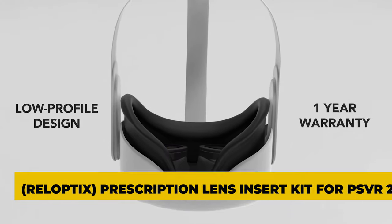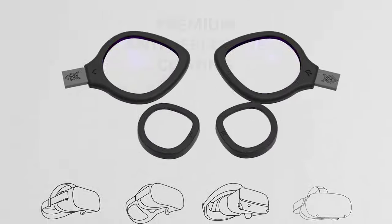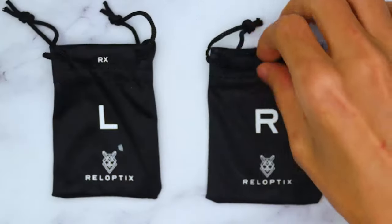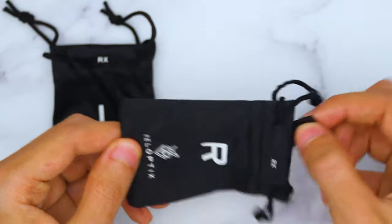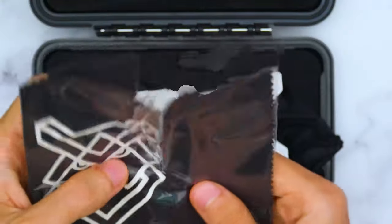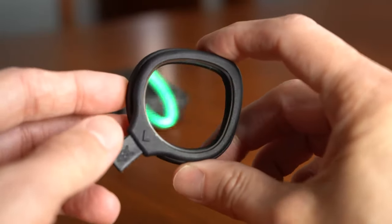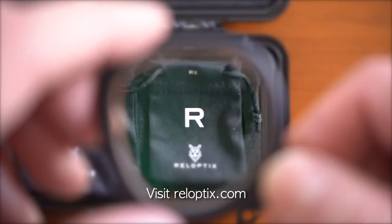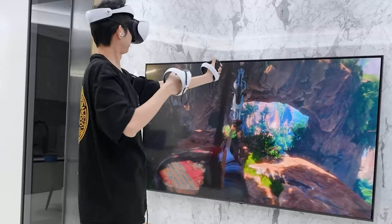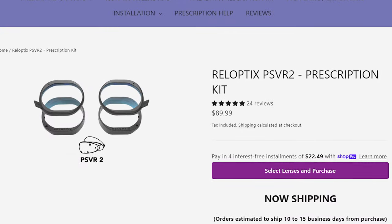Lens 5: Roloptics Prescription Lens Insert Kit for PSVR 2. The Roloptics Prescription Lens Insert Kit for PSVR 2 is a fantastic option. This kit comes with a set of magnetic bases, magnetic lens insert frames with premium anti-glare coated lenses, a hard case, microfiber protective lens bags, a superior microfiber cleaning cloth, and a one-year guarantee with prescription upload. High-index lenses are included and are made with your pupillary distance in mind, ensuring a more personalized fit and a better VR experience. For those looking for a complete lens solution for their PSVR 2 headset, the Roloptics package is an attractive choice.